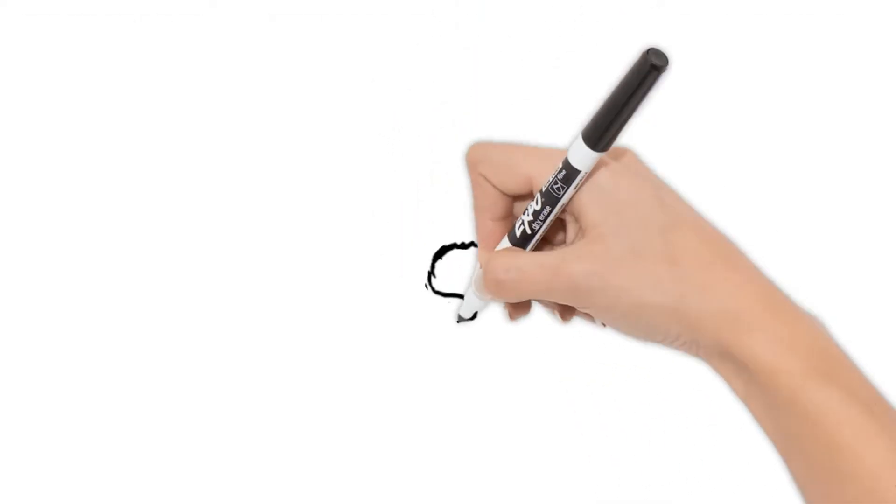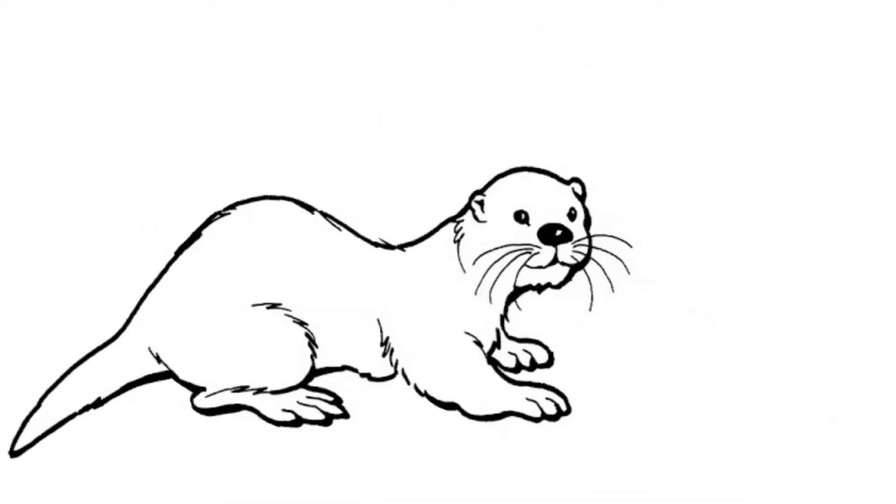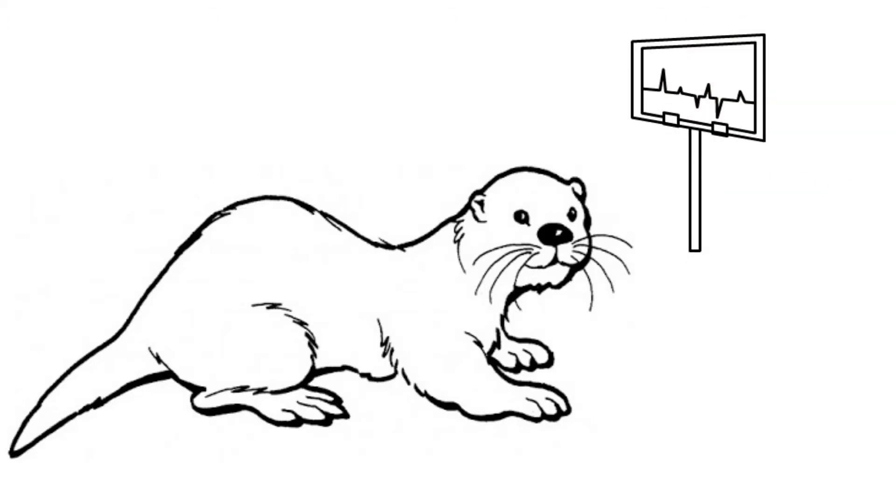Everything has an adaptation to help it survive. The North American river otter has the ability to close their ears and nose while they swim to keep the water out. Also, when they dive for fish to eat, their heartbeat slows to one-tenth their normal rate to conserve oxygen so they can stay under the water longer.